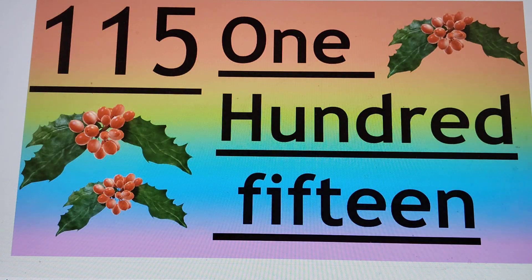Next number is 115. 1, 1, 5 — that is 115. H-U-N-D, already read 100, F-I-F-T-E-E-N, 15. So 115.